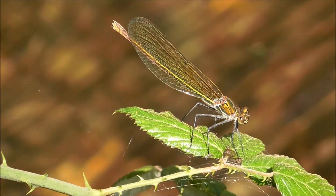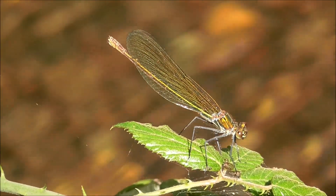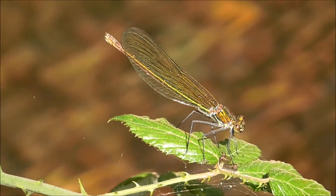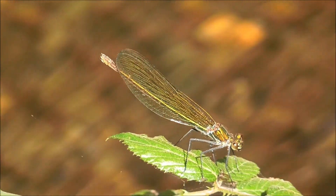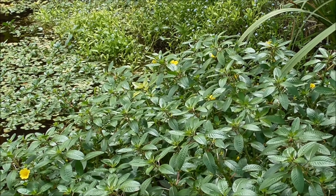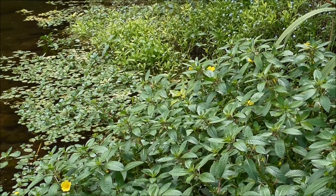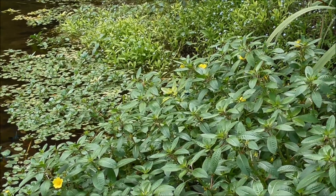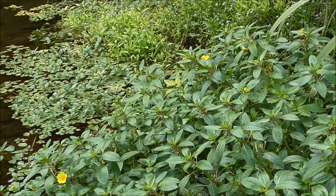And here is the girl of his dreams — that's a female of the same species. Not perhaps quite as showy as the male, but she's still very beautiful. Dragonflies and damselflies have the most bizarre way of mating, which I'll try and capture for you on film. You often see them flying around stuck together in pairs.